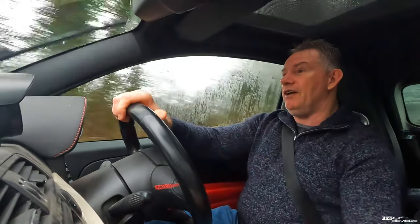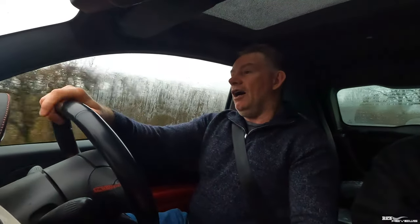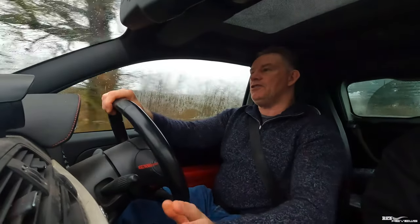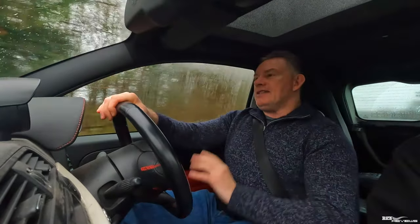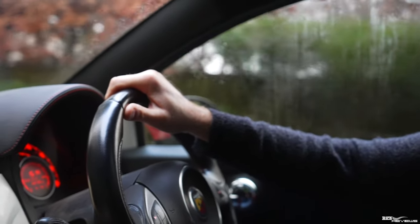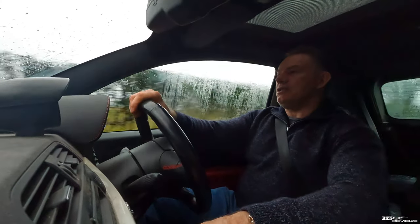Then I heard the Abarth 500 was going to be released in 2009 — around a year, year and a half after the Fiat 500 — and I thought brilliant, let's get a test drive. I put a deposit down with a dealership, then cancelled it and went with another dealership called Vospers based in Plymouth. I went down, test drove the car, and they were very good down there. It's a long way to drive but the key thing is you buy from the right dealership. I absolutely loved it, so I decided: that's the car, it's the Abarth 500.